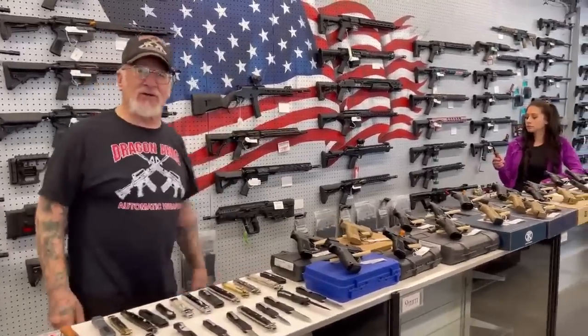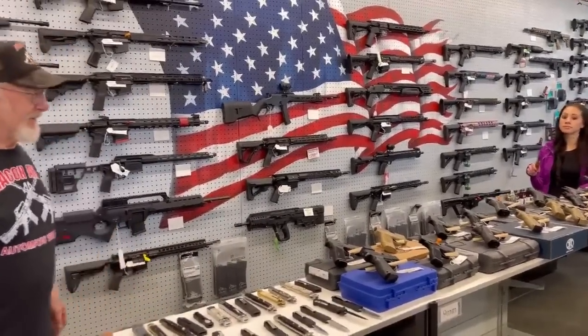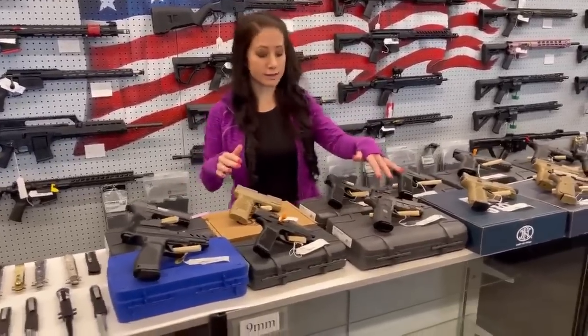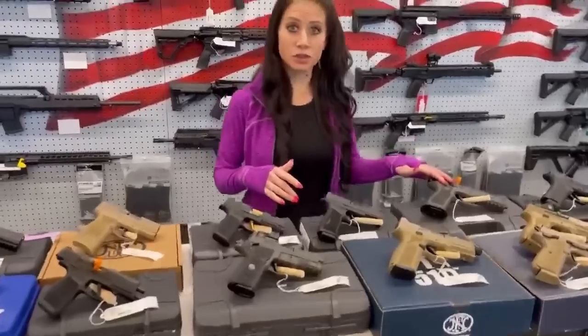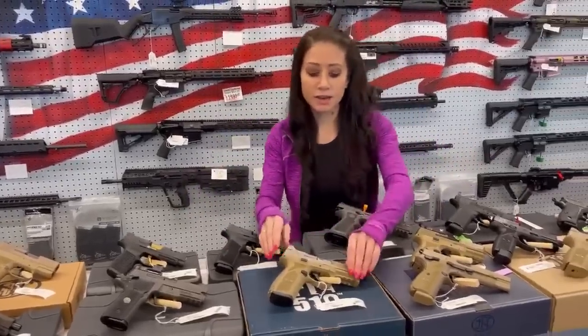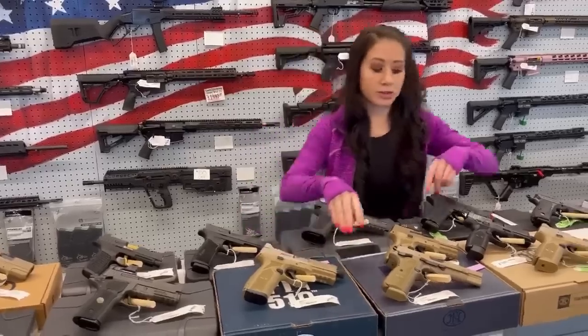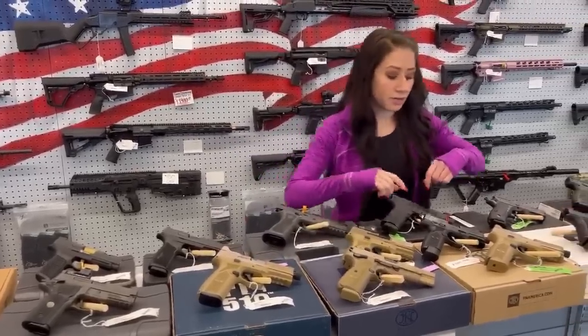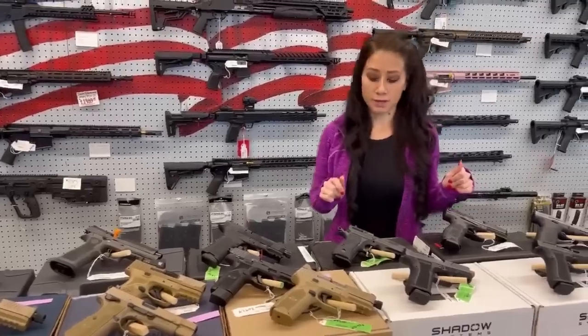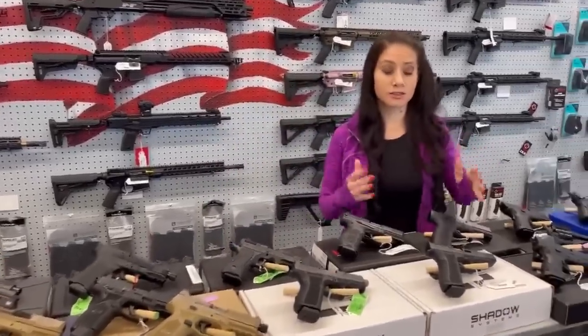My daughter Melissa is going to take over and show you some of the handguns and rifles we have in stock. Everything is on sale. Starting off with the handguns — we've got the SIG Macros, the SIG P229 Legions with the optic, the X5s, the P365XLs, the compensated version, the 510 FN Tactical, the 10mm, an FN High Power chambered in 9mm, the FN 502 Tacticals, a bunch of 509s. We also have Shadow Systems — you guys really like Shadow Systems — the DR920 and DR920P.